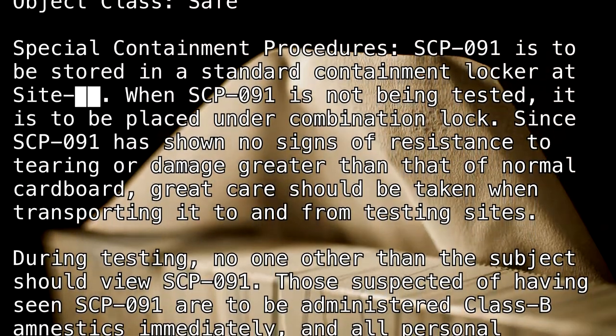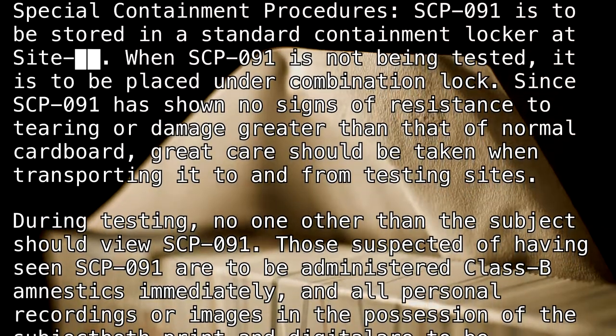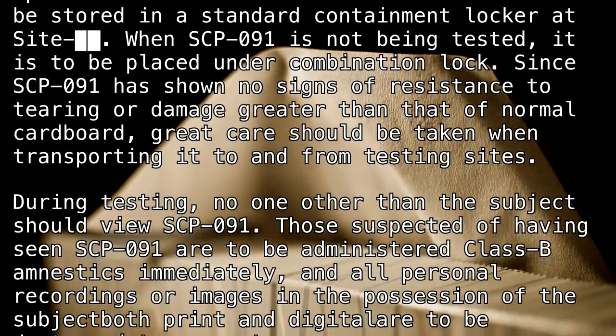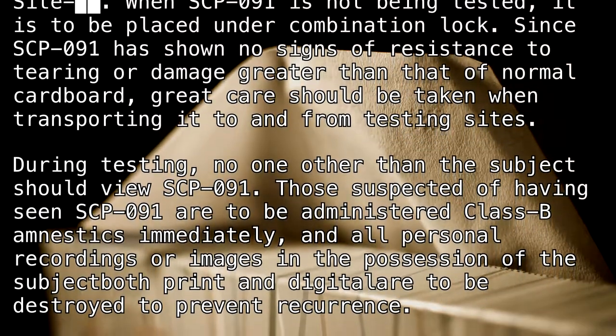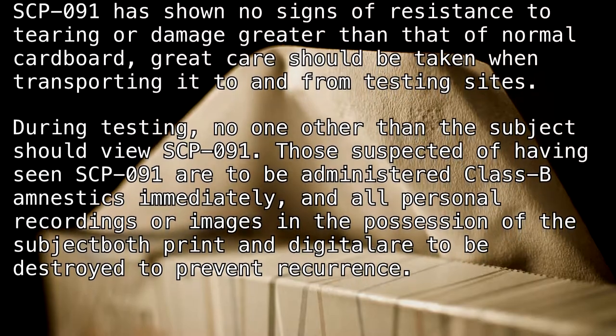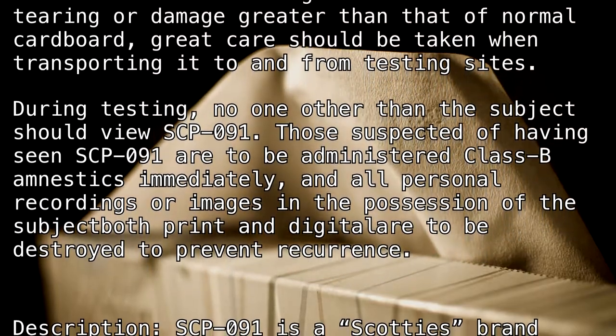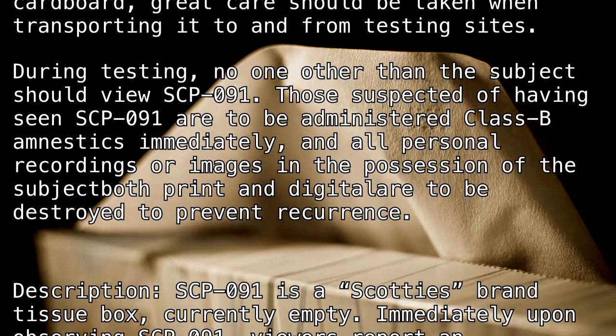During testing, no one other than the subject should view SCP-091. Those suspected of having seen SCP-091 are to be administered Class B amnestics immediately, and all personal recordings or images in the possession of the subject, both print and digital, are to be destroyed to prevent recurrence.